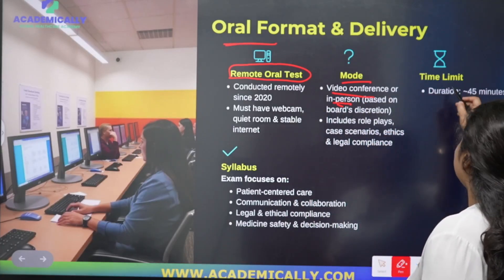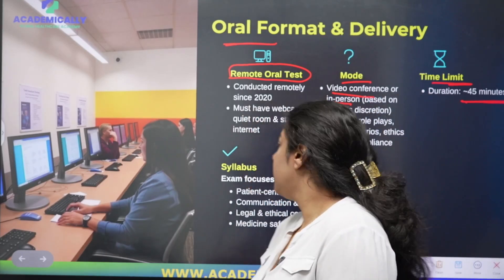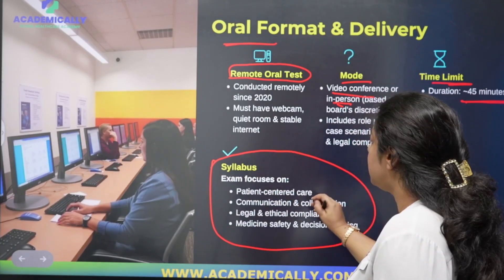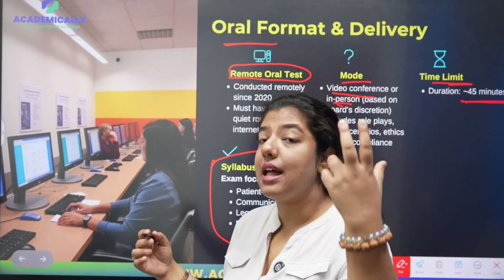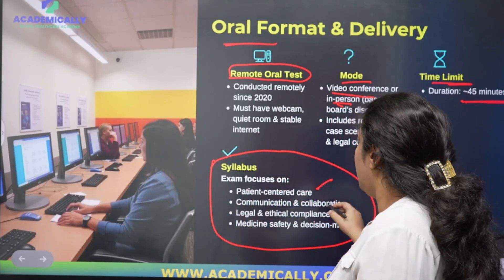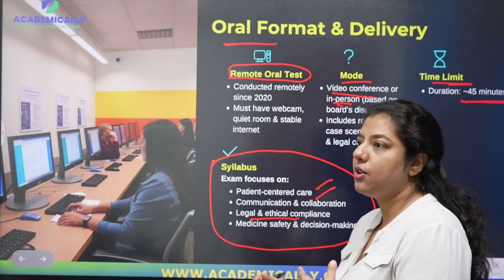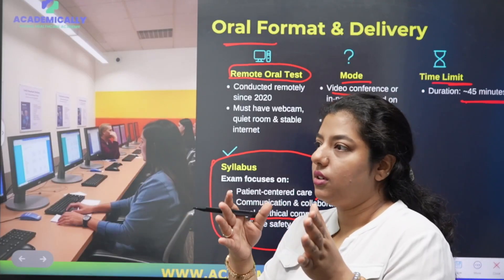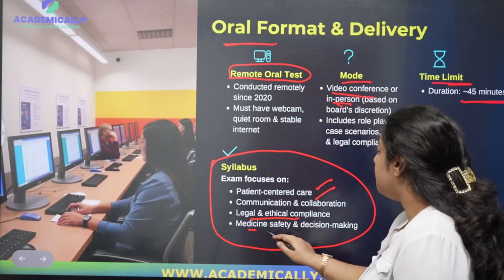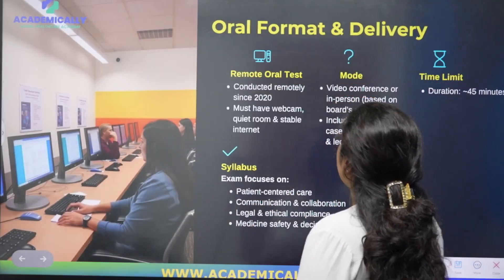The oral examination lasts approximately 45 minutes. The examination focuses on patient-centered care — you will listen to the patient and provide appropriate guidance or medication recommendations. Other key areas include communication and collaboration, legal and ethical compliance (including maintaining patient portfolios), and medicinal safety and decision-making ability.